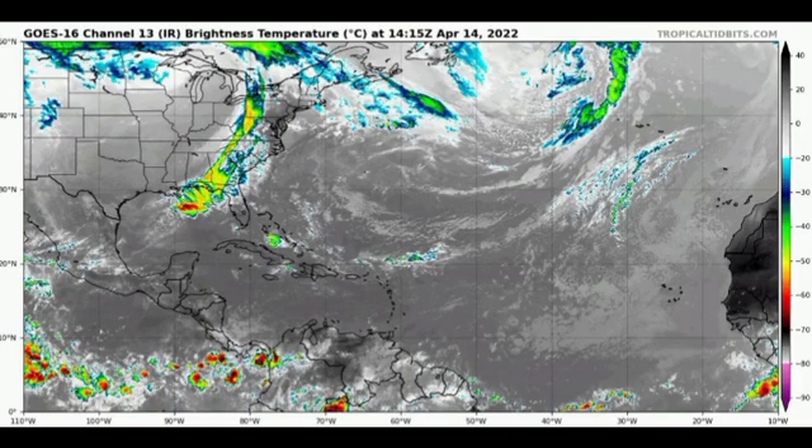We're starting off with a general view of the Atlantic, and things are pretty quiet right now. We do have a frontal system making its way out of the U.S., but aside from that, there's not a whole lot going on. This could be a big contrast to what could happen heading into the early part of the new week.